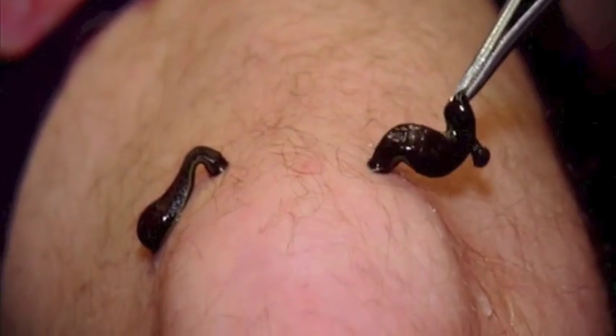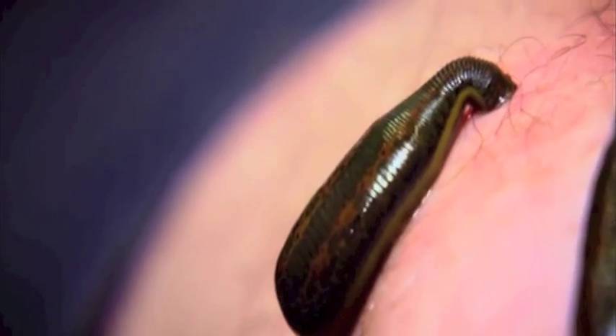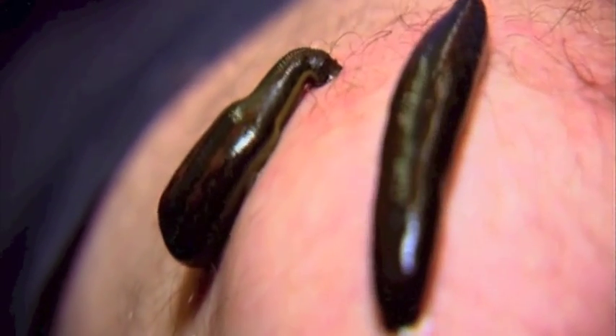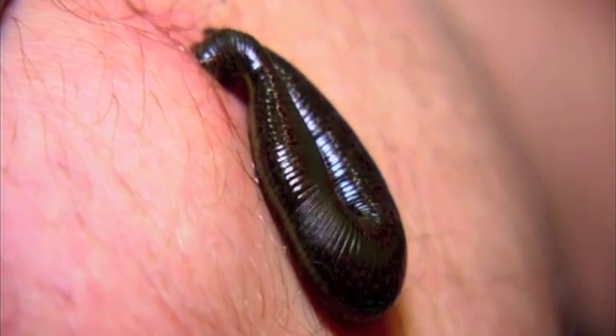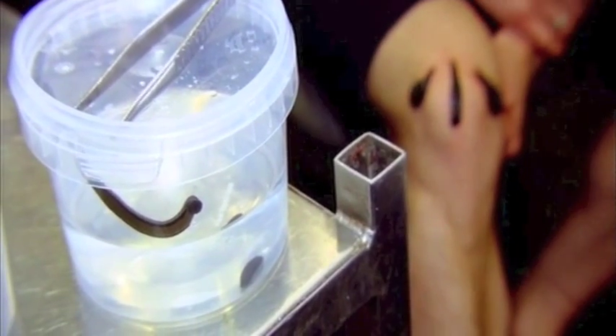When leeches are feeding, you'll see waves going up the leech's body, showing it's feeding well. The leech saliva is pumped into the skin — it contains anti-inflammatory agents, compounds that widen blood vessels, and the anticoagulant that stops blood clotting. The leeches draw healthy oxygenated blood through the inflamed tissue, helping the healing process. Their saliva also produces an anaesthetic, so in theory very little pain should be felt.